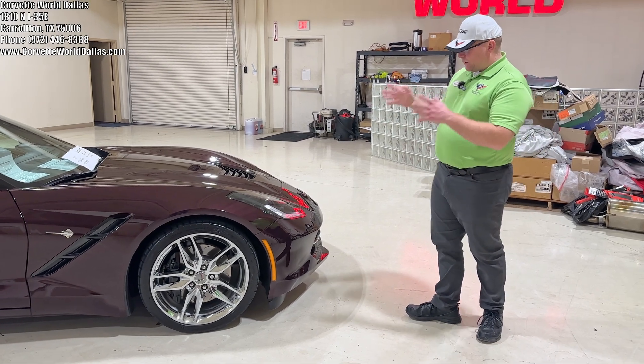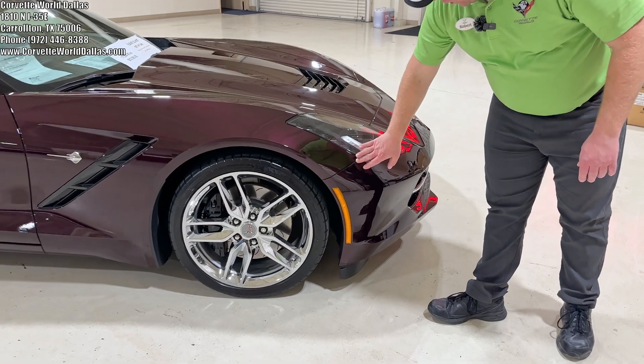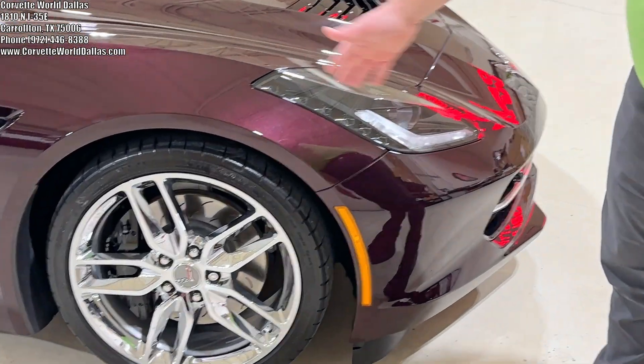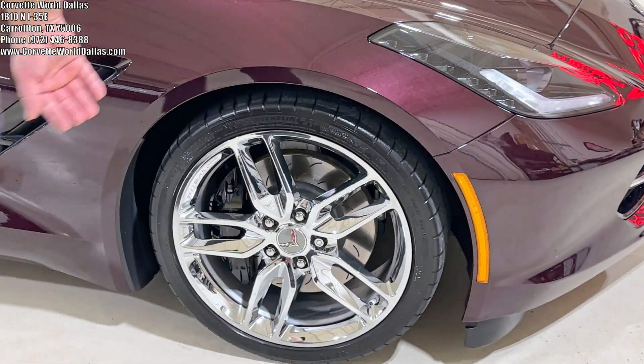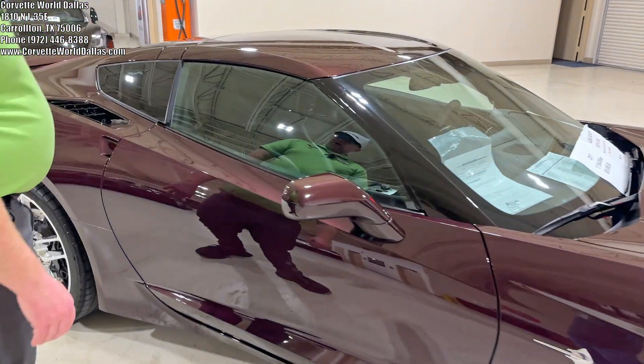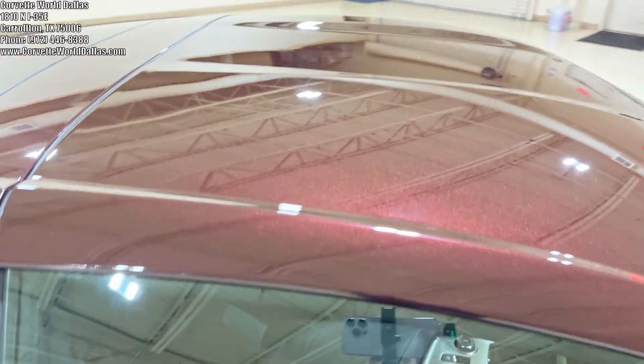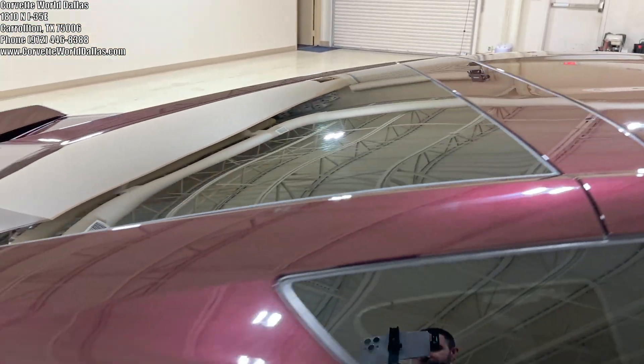Fairly limited numbers, and this specimen is absolutely gorgeous. This vehicle does have clear bra on the front bumper, chrome wheels with the black calipers, and clear bra protection on the mirrors. It's got the body color target top, carbon flash exterior accents. It is a Z51, so you get the blade spoiler in the rear, the windows are tinted, and the multi-mode MPP exhaust is standard with the chrome badge package.